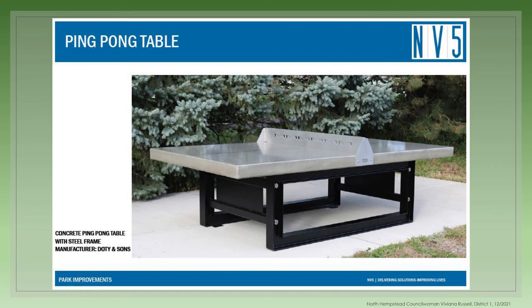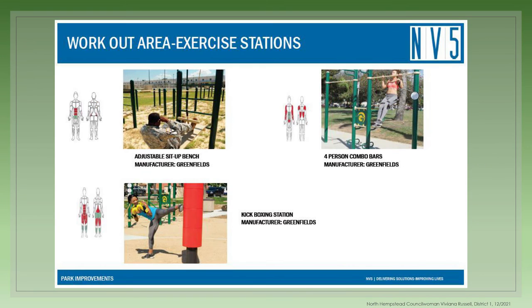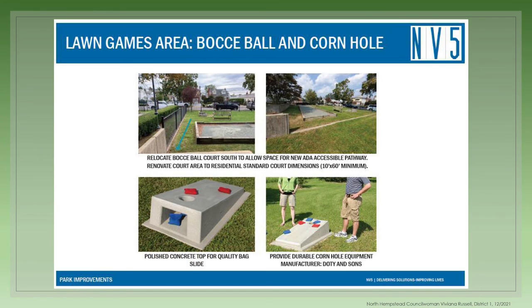The ping pong table is concrete with a steel frame and can endure all weather seasons. The workout exercise equipment allows users to concentrate on a specific part of the body or combine different stations for a full body workout. Here are just a few more examples of the type of equipment that will be in this space. This area already contained a bocce ball court, which will be relocated within this area and will have the addition of cornhole and other table games.